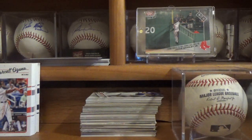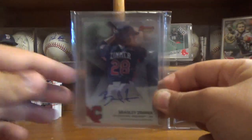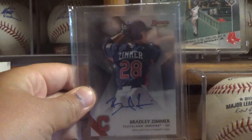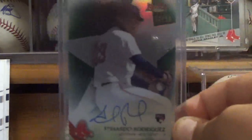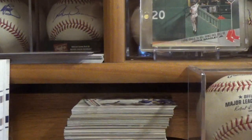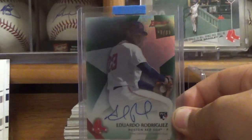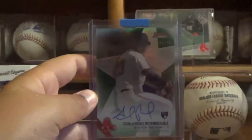Then a few really quick recent pickups. I got this Bradley Zimmer Bowman Best Autograph — he's just a really cool prospect so it's cool to get a card of his before he gets really good. The next card that I got is this Eduardo Rodriguez 2015 Bowman Best Green Parallel numbered 93 of 99 — you can see that right there — an Eduardo Rodriguez autographed card.